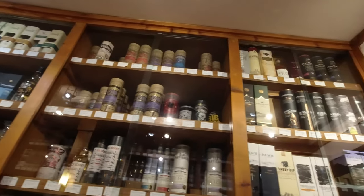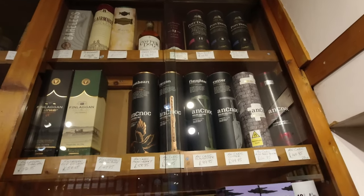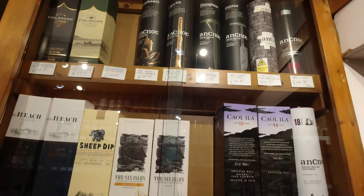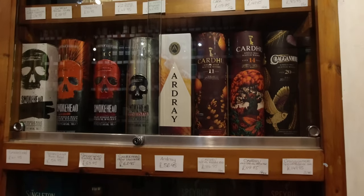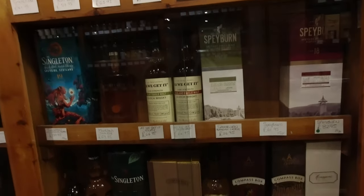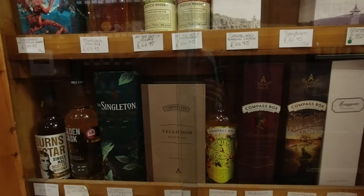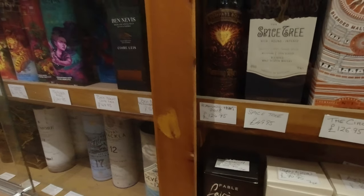You probably can't read the labels - what can I do? Good Compass Box supply. Look - Flaming Heart. It's not a bad price.